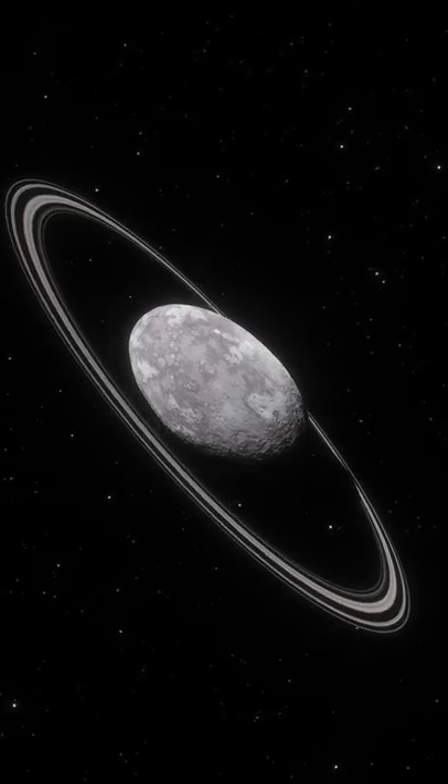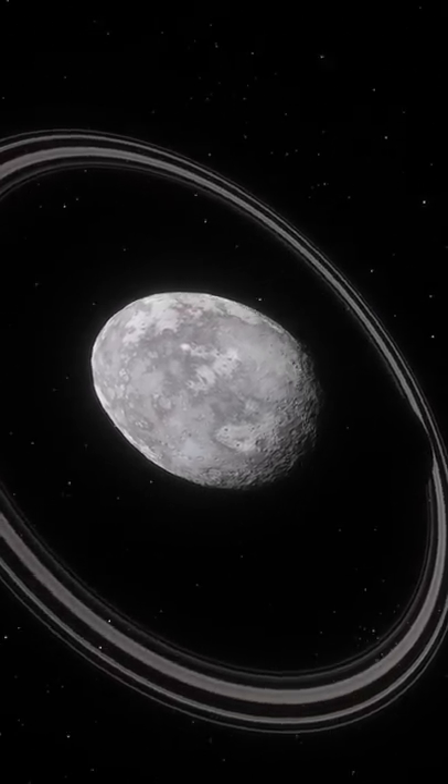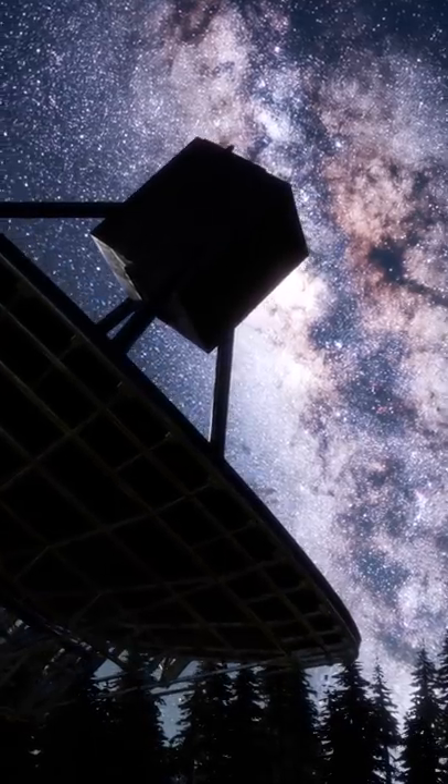Overall, Haumea shows us what a strange place even our own cosmic backyard can be, and serves as a reminder that under the right circumstances, some truly extraordinary things can be found just by looking up.